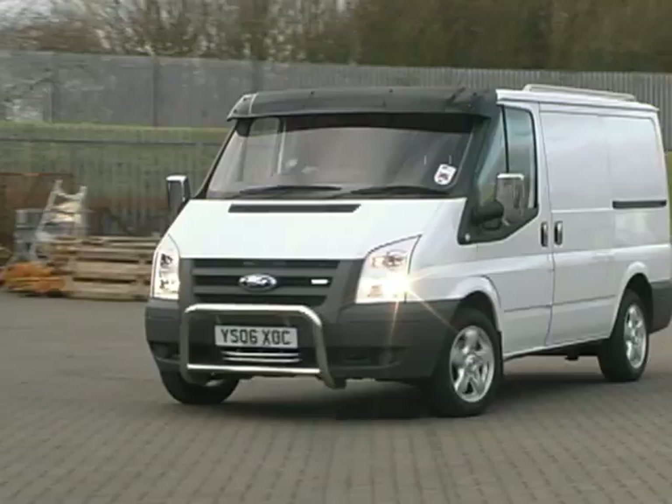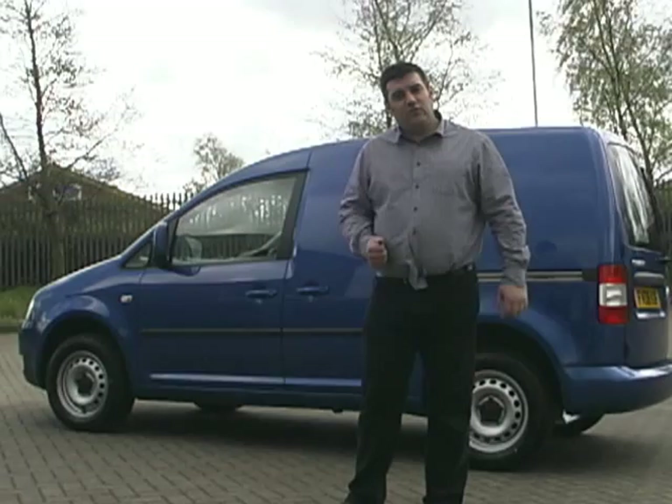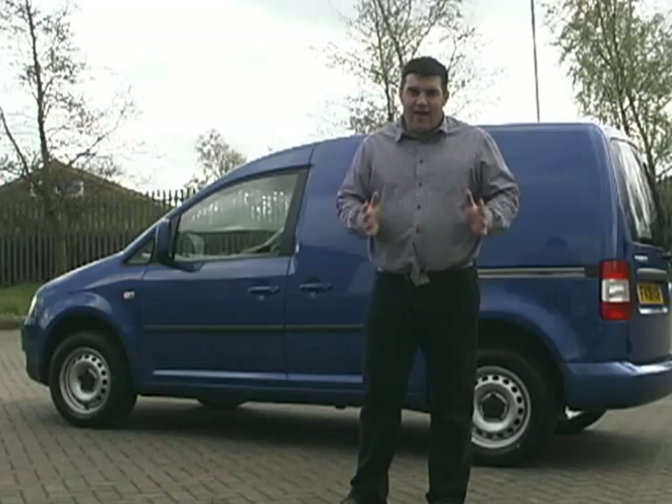I really want to show you this. We've taken our new Caddy demonstrator straight from the VW dealer — 16 miles on the clock, standard wheels, standard tyres. I'm going to show you now what we at VanStyle can do with this van.